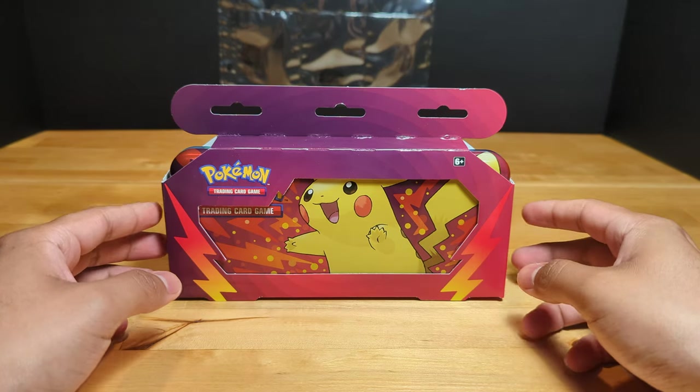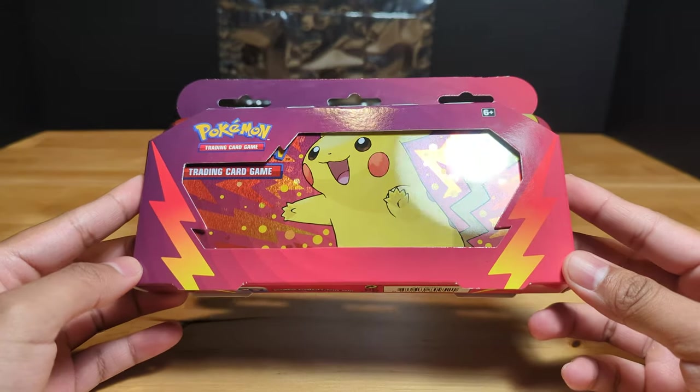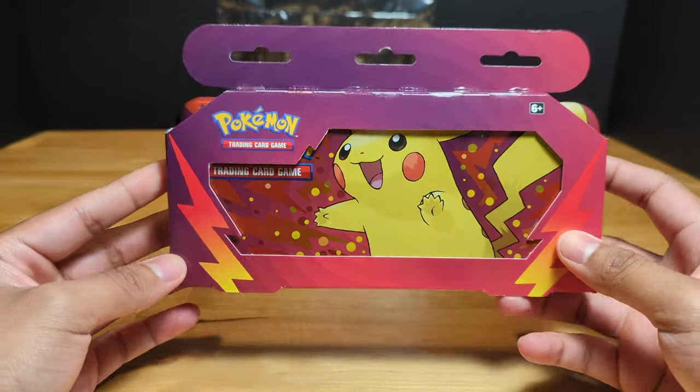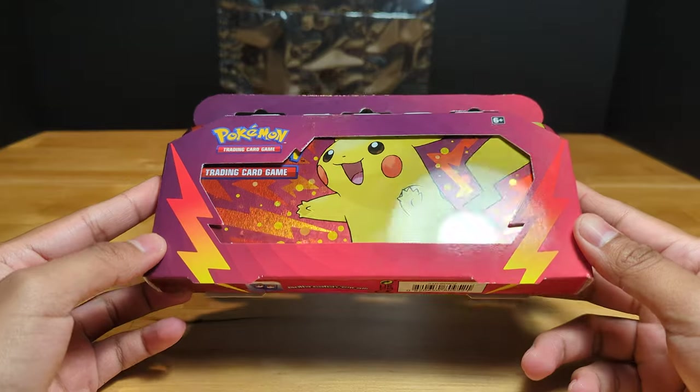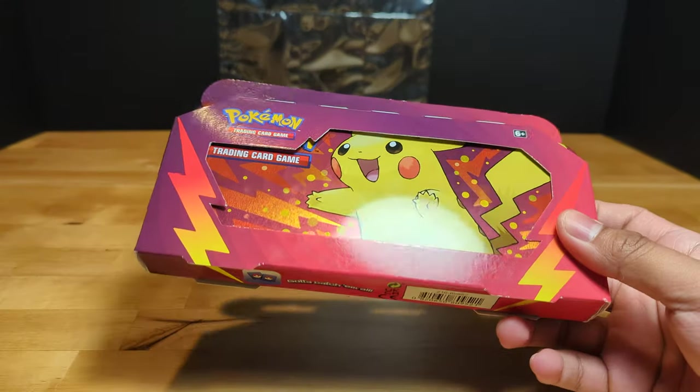Today we have a pencil case. I got this at Target while trying to look for Lost Origin packs. I went to like six Targets and didn't find it — sold out.